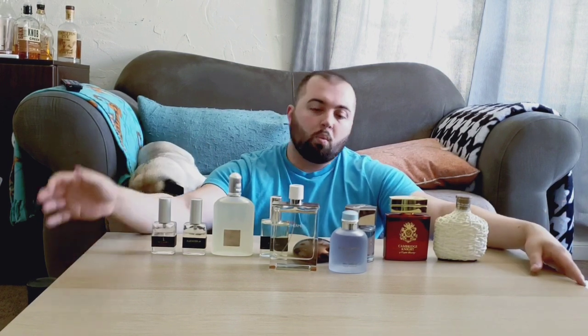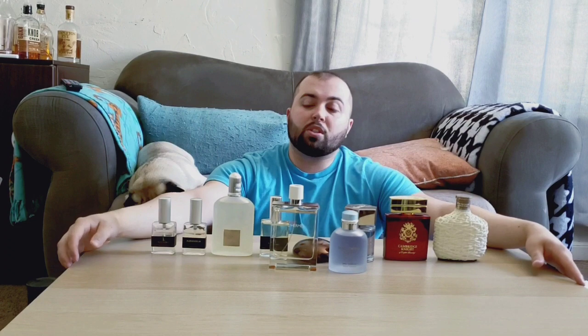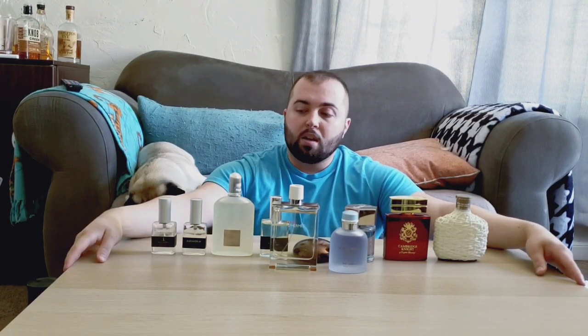So there you have it — my top 10 summer fragrances for 2019, my first top 10 video. I hope you enjoy the selection. I don't have hundreds of bottles to pick from and I've gotten even more picky about what I buy. Let me know your favorites and least favorites from this list, and I'll see you all next time.